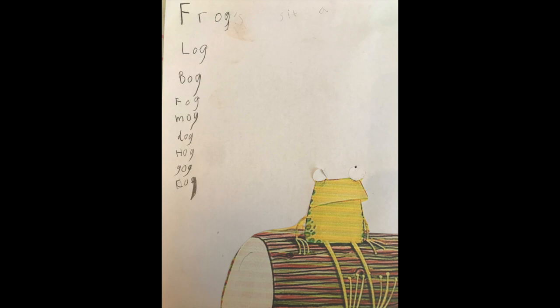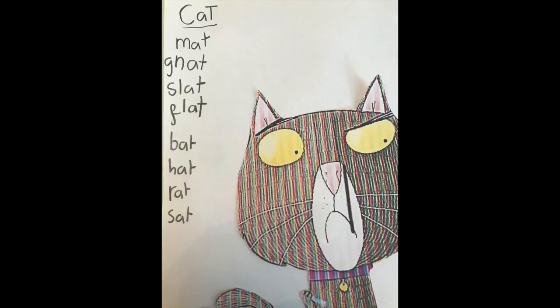Shall we see what Amber and Isaac came up with? Here we go. Isaac came up with all of these words to go with Frog: Log, Bog, Fog, Mog, Dog, Hog, Cog, Gog. And Amber had all of these words for Cat: Mat, Nat, Slat, Rat, Bat, Hat, Sat.